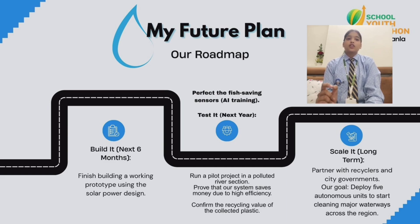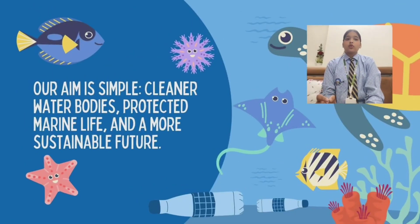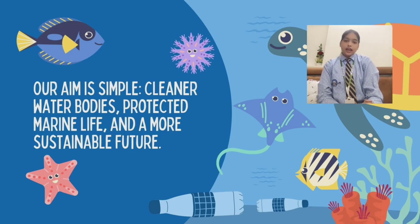This project shows how technology can solve real environmental problems. Our goal is to make a positive change and inspire others to take a small step towards a cleaner planet. Together, we can protect our nature and create a safe and healthier world for everyone. Thank you.